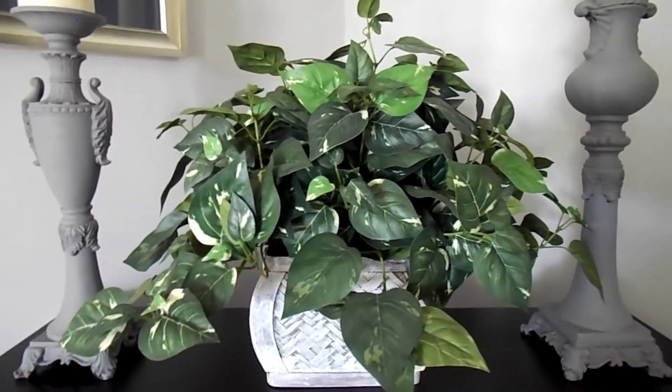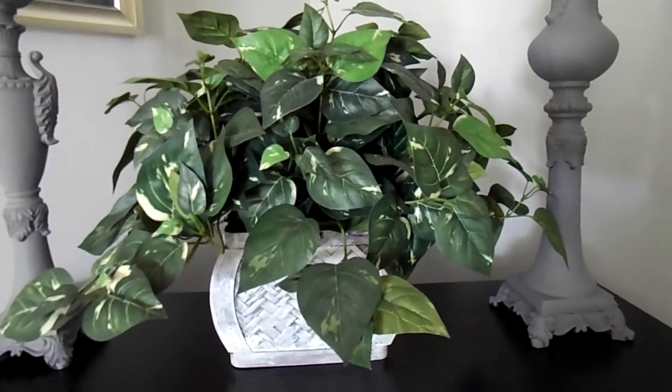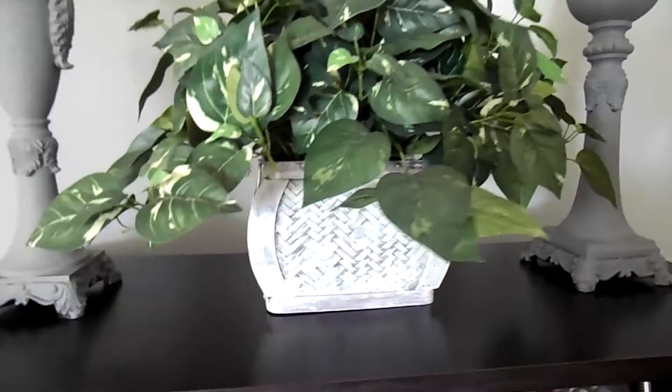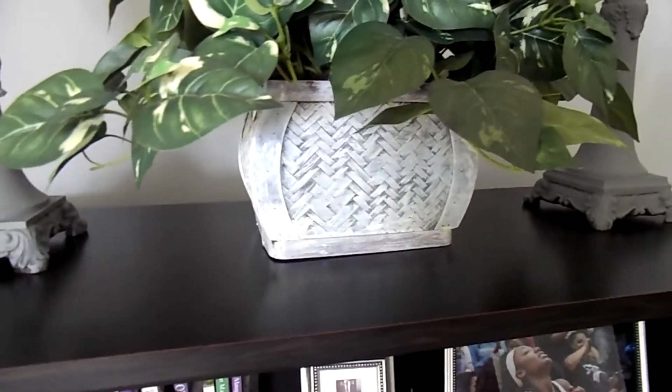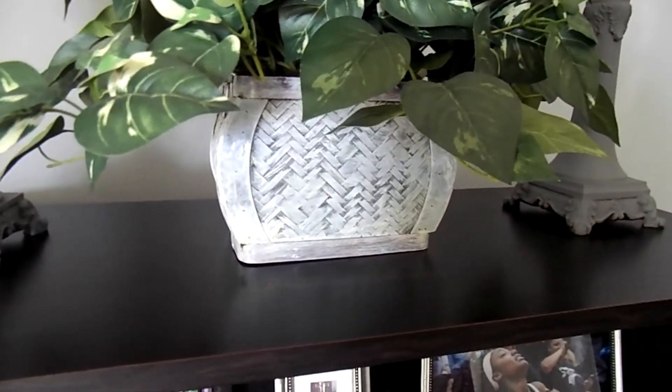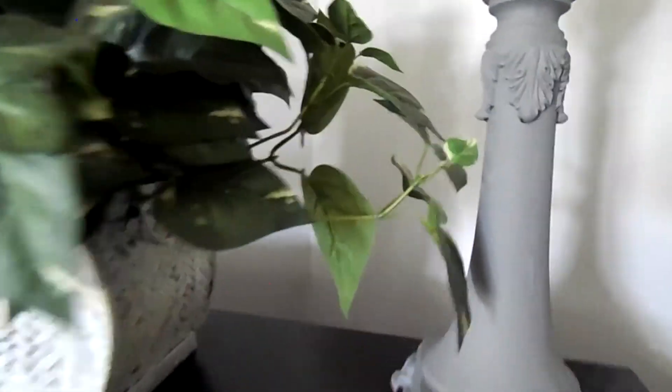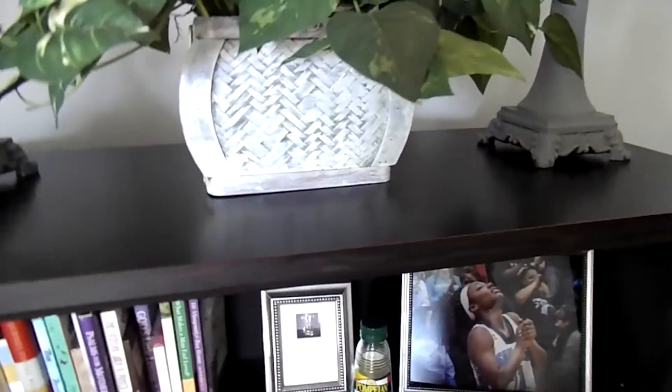This plant basket I found at Goodwill — it was so cute to me. It was a brown basket but I wanted it to go with what I had, so I took some of that white acrylic paint that I also used on the frames and added it to this, kind of brushed it over a little bit. And as you can see, in the back it's kind of like a chest. I brushed it over that and I like the look that I got — it's kind of like a whitewash look, so it goes really well in this room.